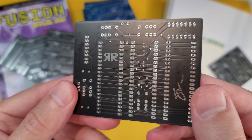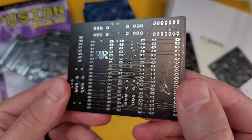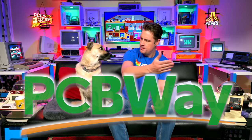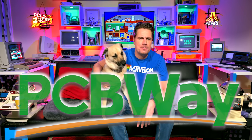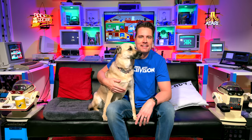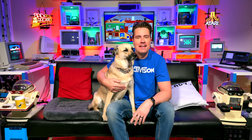I should mention that PCBWay are absolutely terrible at context-aware artificial intelligence. However, if you want some great quality PCBs starting at just five bucks, we recommend PCBWay. Because as we all know, PCB stands for pixelated computer boys, doesn't it? Here's what David told me about how the AI works.